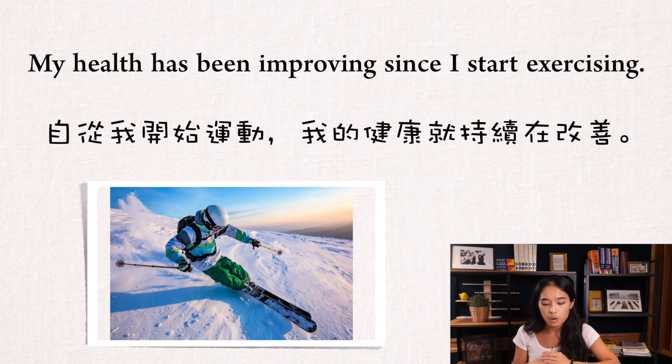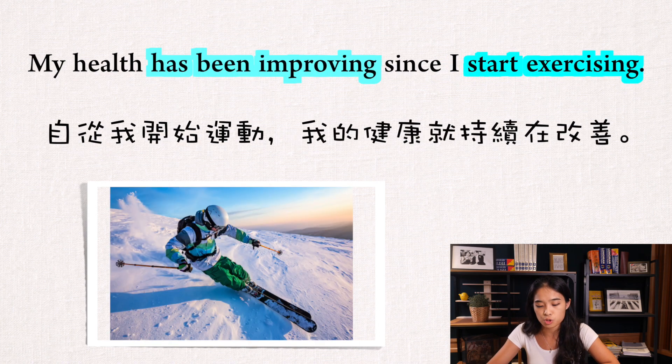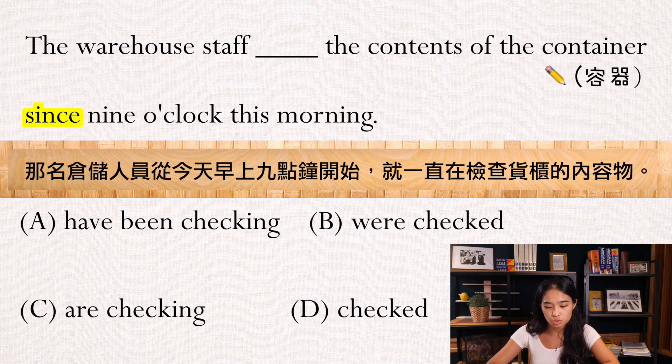那第二个句子的意思就变成是，我的健康持续地一直在进步。所以我们再来回到这个句子，来看一下哪一个选项最符合——又要有have/has，然后又要有ing或ed。